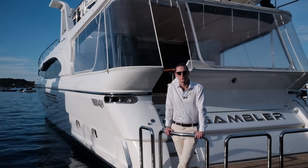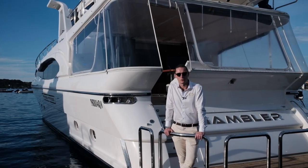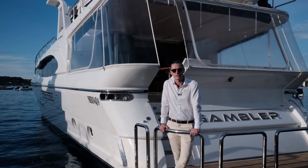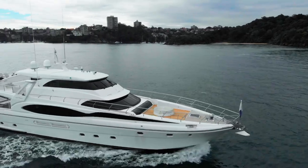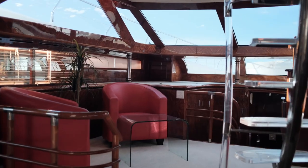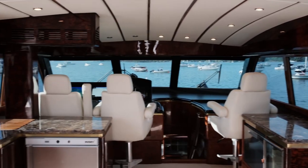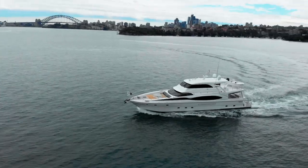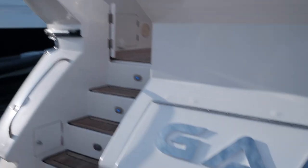Hi guys, Marley Cutbush here from Flagship International. Summer's on our doorstep and we're fortunate enough to be on board this 2003 Dyna 77 Laguna. She's called the Gambler, but it's certainly not a gamble to jump on board.